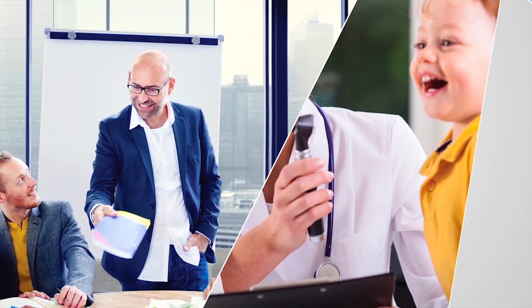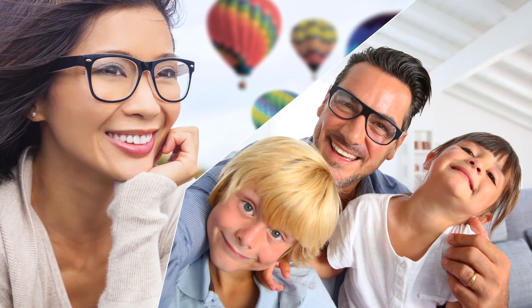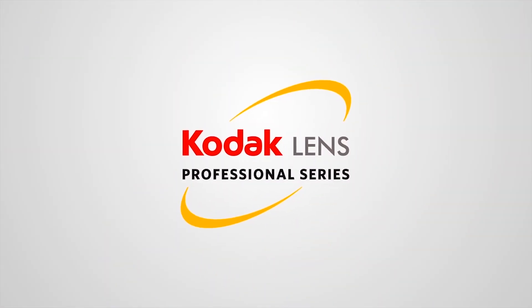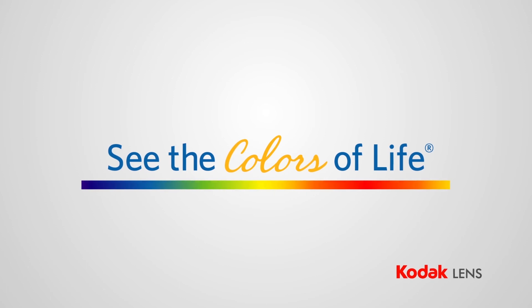Kodak Lenses combine cutting-edge technology, industry-leading quality, and proven performance to offer you simple solutions for your vision, from a brand that you know you can trust. Kodak Lens Professional Series — exclusively available from your independent eye care professional. Kodak Lens: See the colors of life.